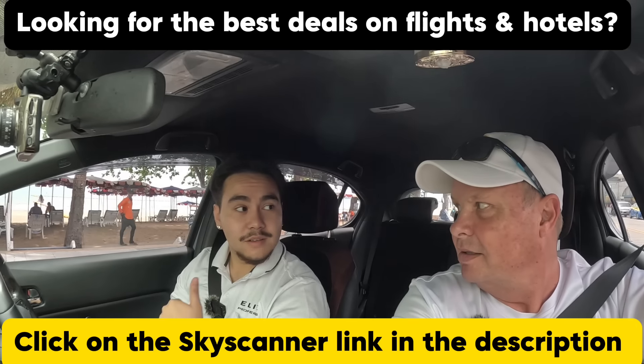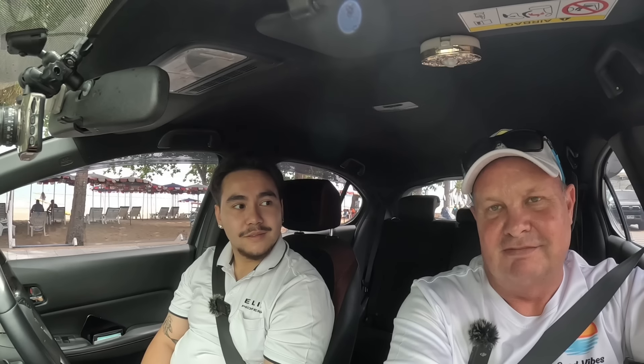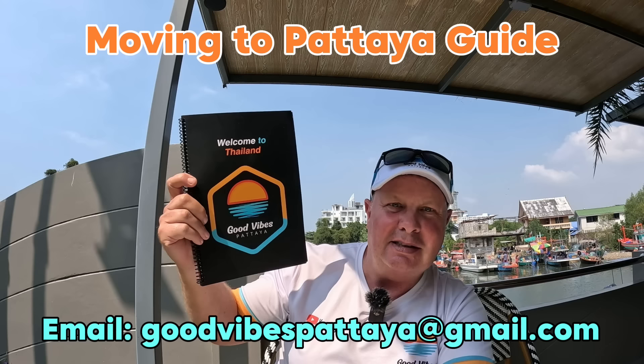For any more details — pricing, payment plans, taxes, transfer fees, additional costs, floor plans — just send an email to goodvivespattaya@gmail.com and I'll put you in contact with Manu. Don't forget to like, subscribe, share, and follow. And there's a moving-to-Pattaya guide available if you're interested — it's got everything in it. Thanks guys.